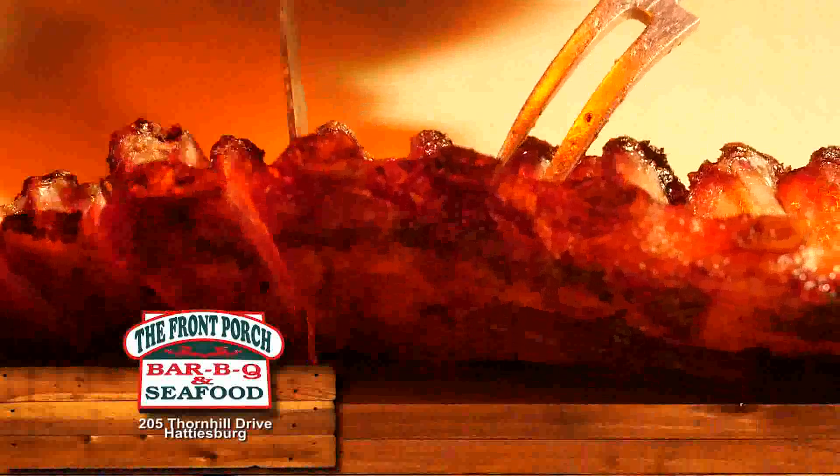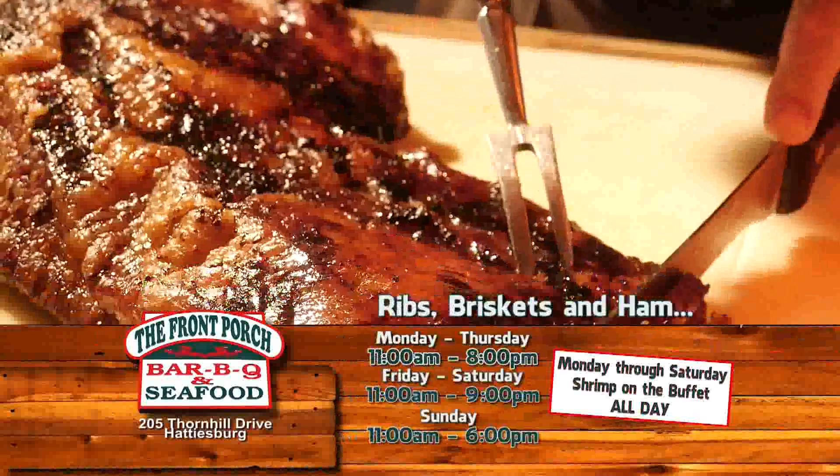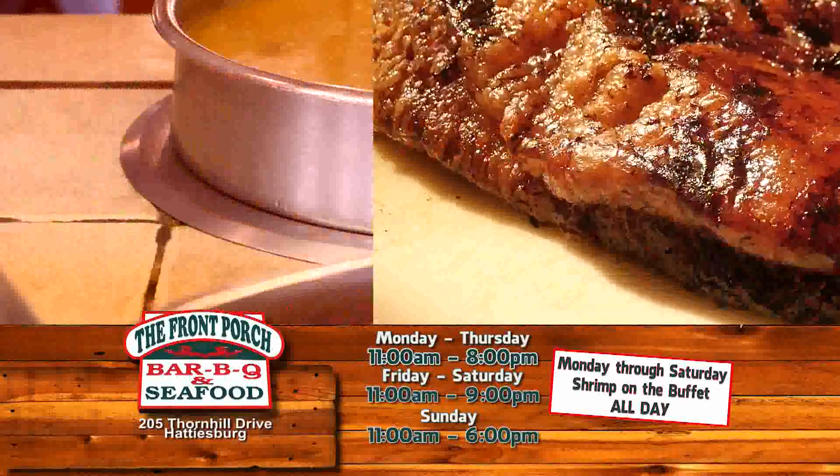As you cruise down the buffet lines, your first stop is the carving tables with ribs, brisket, and ham. Then you'll come across super sides and soups.